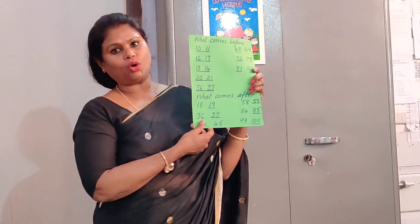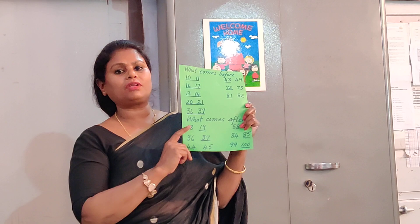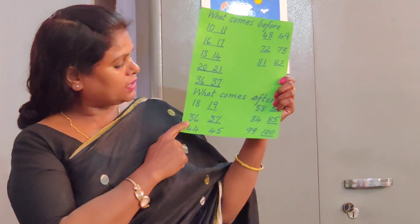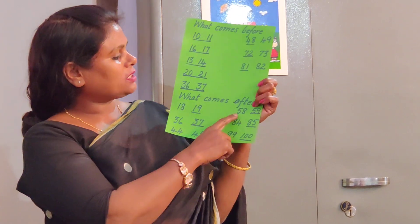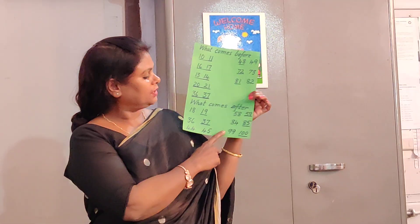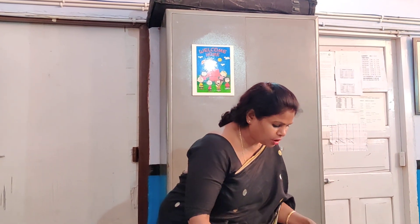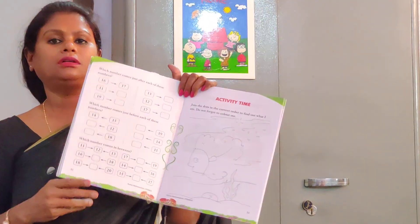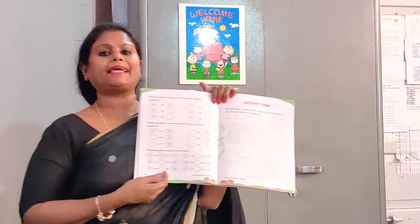After you complete 'what comes before', you are going to do 'what comes after'. The numbers will only be simple, from 1 to 100. Next week we will go further with the syllables. What comes after 18 is 19. What comes after 36 is 37. What comes after 44 is 45. What comes after 58 is 59. What comes after 84 is 85. What comes after 99 is 100. This is also given in your book — refer to page 32. The full worksheet will be given to you and you have to complete it by the end of this week.